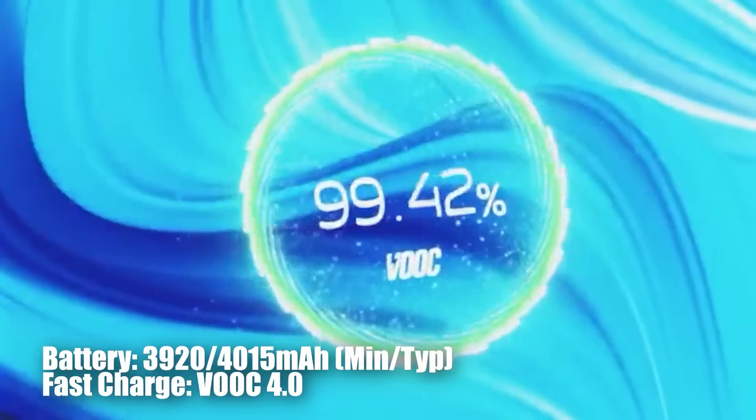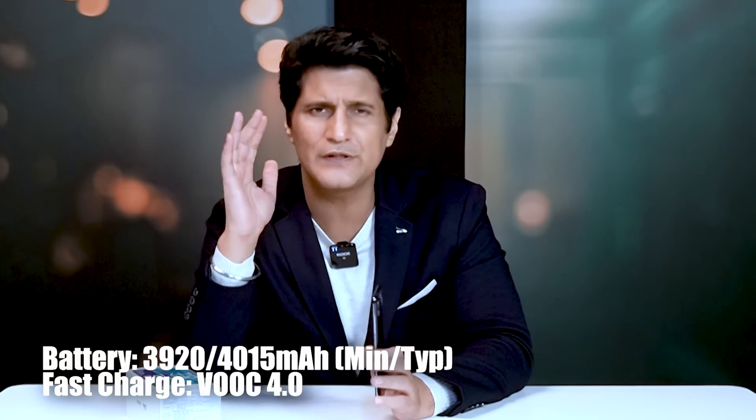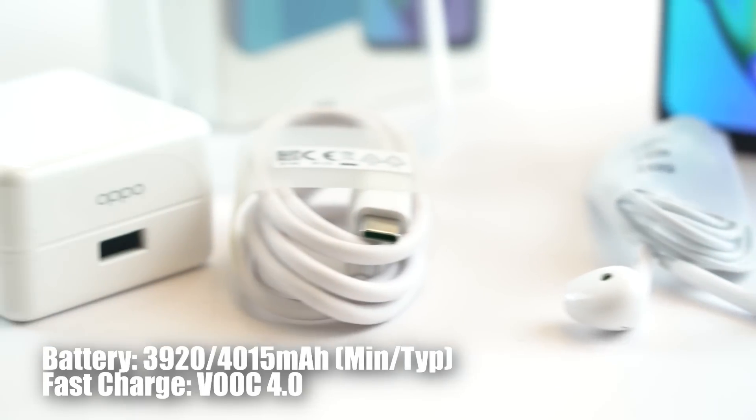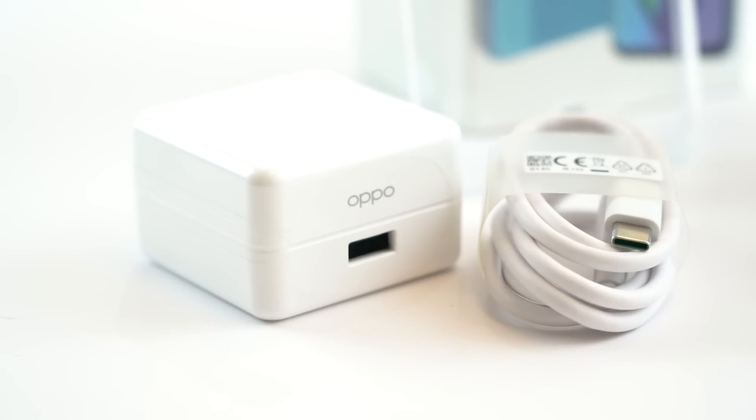Under normal usage, battery easily lasts one day. It took roughly an hour to charge fully with the 30 Watt VOOC Flash Charger 4.0 included in the box. Fast charging included in the box is always a very welcome thing.